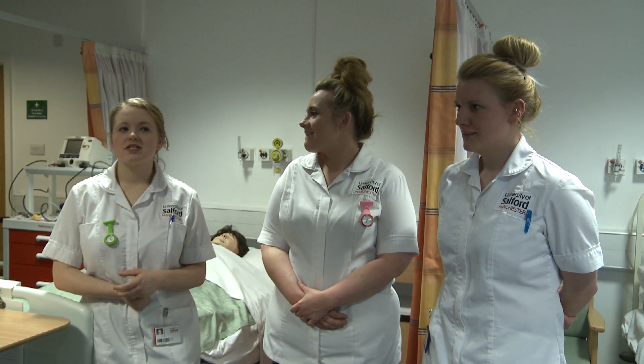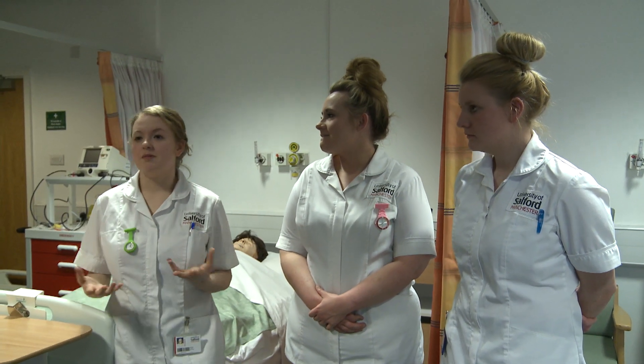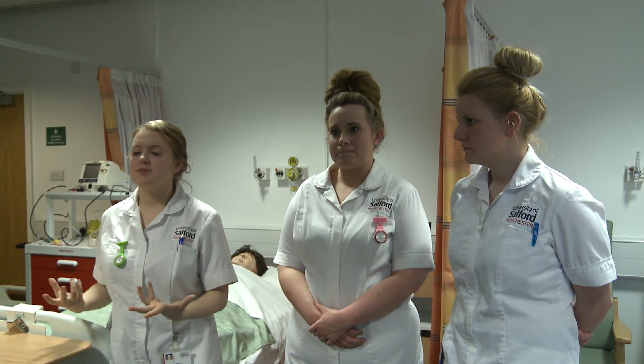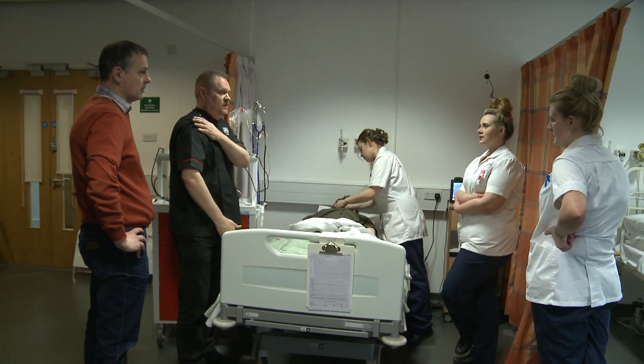I think it is really helpful because scenarios like that, unless you're in A&E or something, they don't come up that often. And so if you've had all your placements on a ward and then you're suddenly confronted with CPR, having had simulation like this, you feel like you know what's coming, what's going to happen.